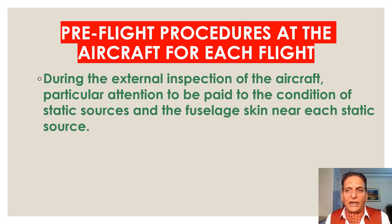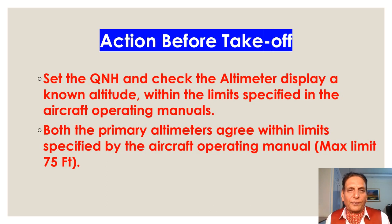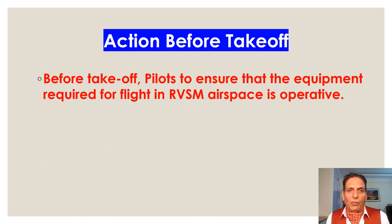During the external inspection of the aircraft, particular attention must be paid to the condition of static sources and the fuselage skin near each static source. Before takeoff, the pilot must set the QNH and check the equipment required for flight per the aircraft operating manuals. Both primary altimeters should display a known altitude within the limits specified — the maximum limit being 75 feet — and should agree within that limit.